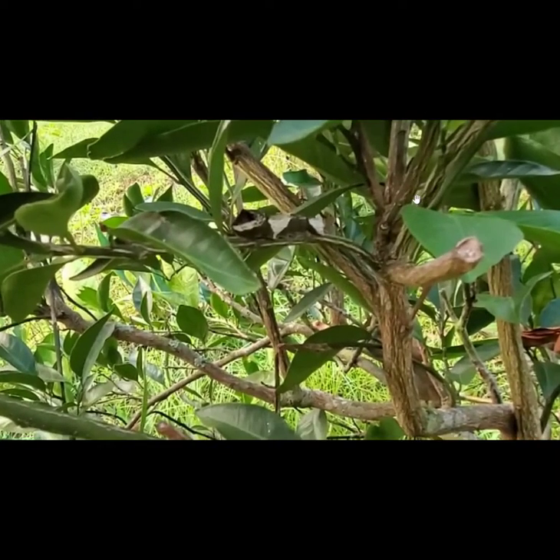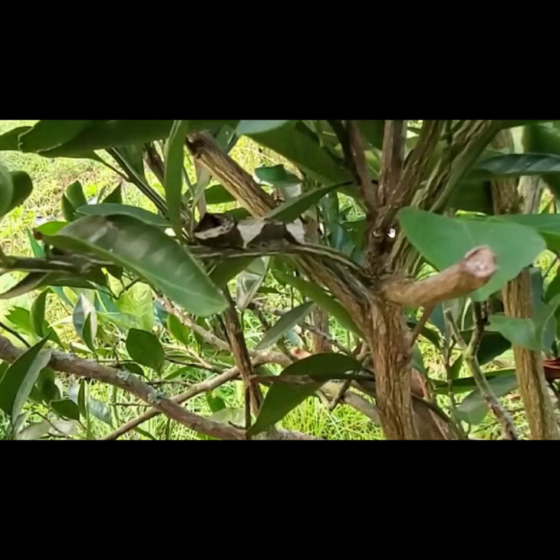As the caterpillar grows - the orange dog caterpillar, that's what it's called - as it grows, it goes through a lot of different color changes. Look at the color changes there, the blacks and the whites. It looks a lot different than what it did before.